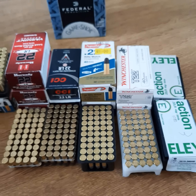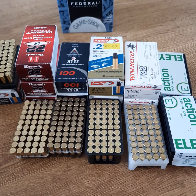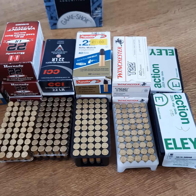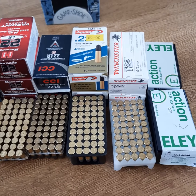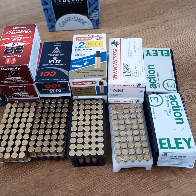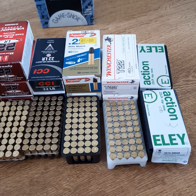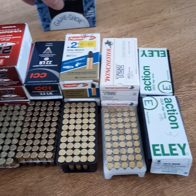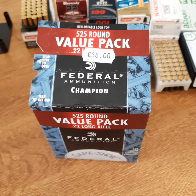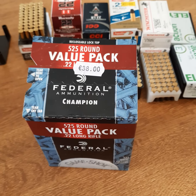Aguila is a very accurate round. The rest are standard: the Hornady Varmint Express running at 1070 fps, the CCI standard running at 1070, the Aguila rifle match running at 1080 feet per second, the Winchester T22 running at 1085, and the Ely Action which runs at 1090. All very good. The CCI and the Hornady are running at 6.6 euros a box.